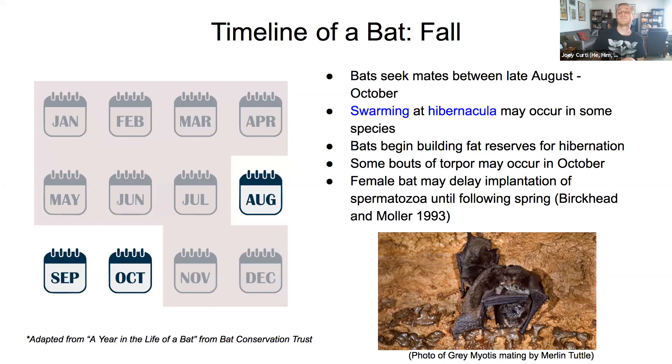In anticipation of hibernation, which begins in November and December, some bats start bouts of torpor. Torpor describes the process by which bats survive throughout winter hibernation, which includes lowering respiration, lowering metabolic rate, and generally lowering activity levels. Following mating, females delay implementation of sperm and store it for spring — a unique adaptation of bats and some other mammals.